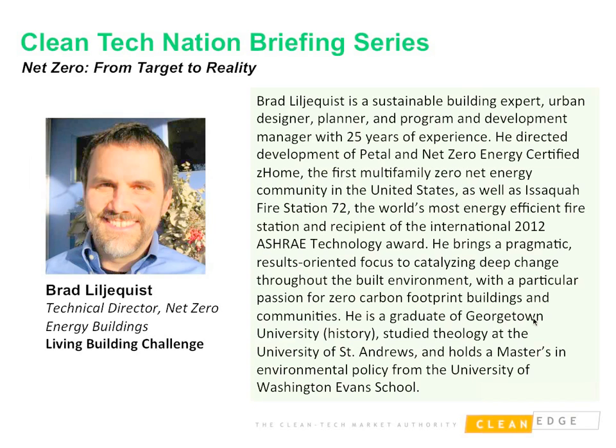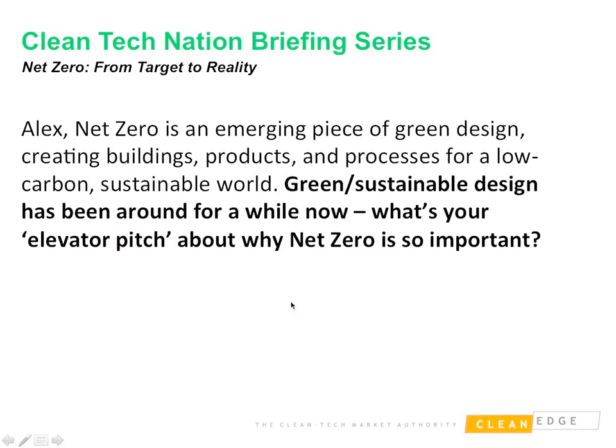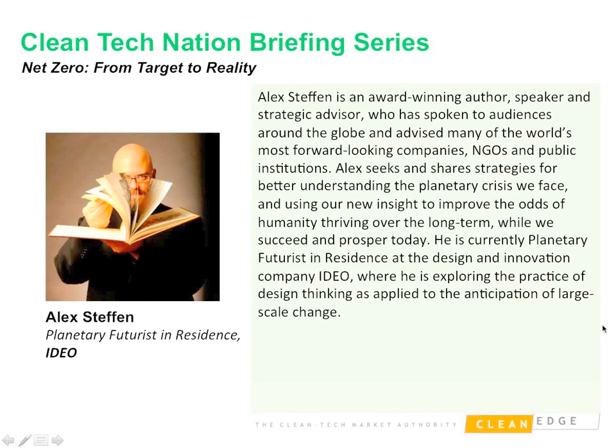Alex, you've written a book called Carbon Zero — give us your elevator pitch about why net zero is so important. There are two reasons: the meta reason is that we live on a planet of limits, pressing up hard against those limits, most especially in terms of greenhouse gas emissions. Within the working lifetimes of many people in the field, we're going to need to essentially reach zero emissions to stay consonant with a livable planet. The science is unequivocal — if we have a carbon budget, as the IPCC has told us, sooner or later we have to stop spending.